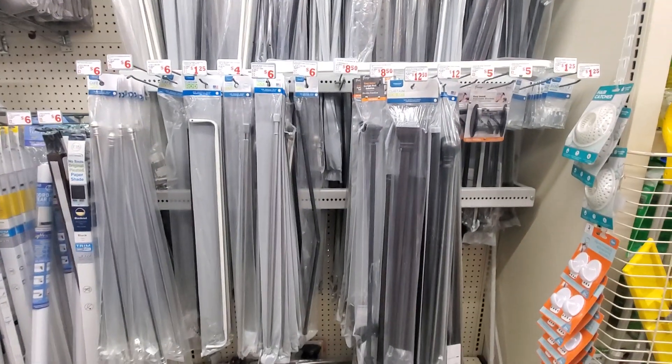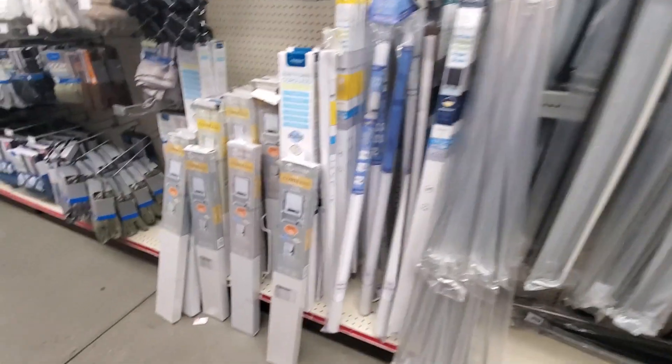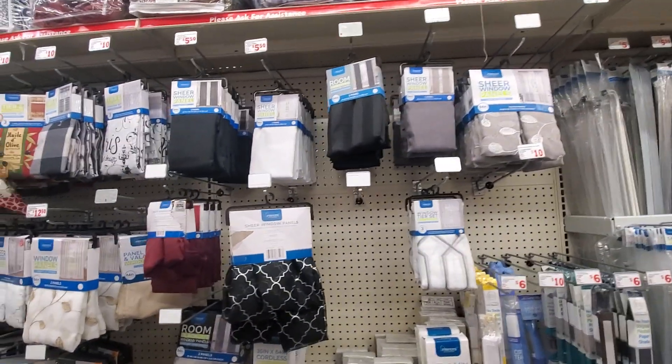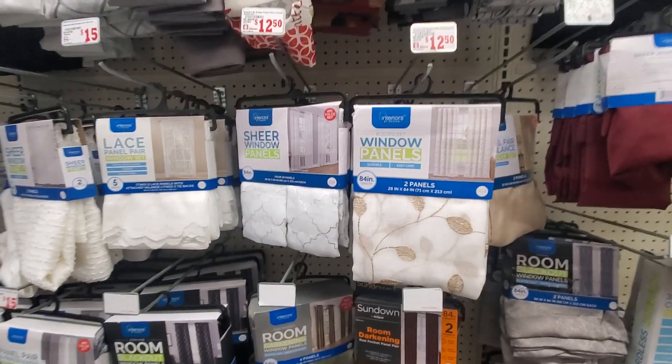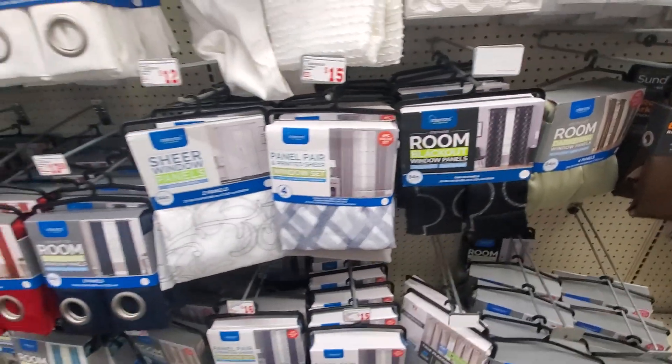If you're in need of curtain rods, they have them here — different prices, you can see right there. Oh, they even have blinds here. Curtains — wow, $5.50. The curtains are $5.50 for one, $12.50 for a panel of two, right there as you can see. Not bad.